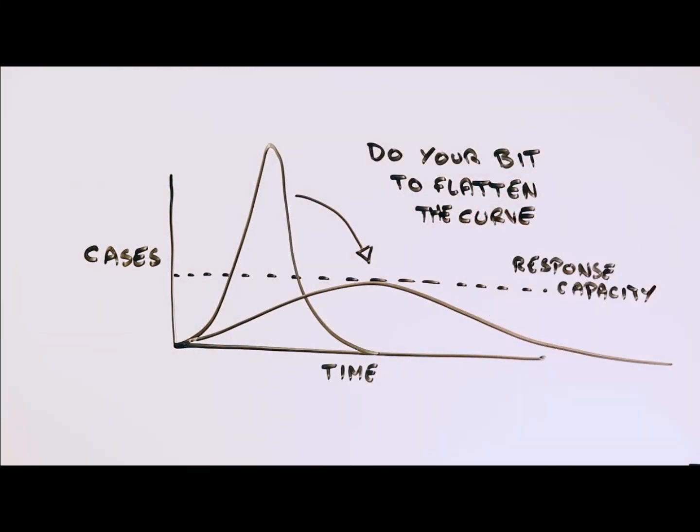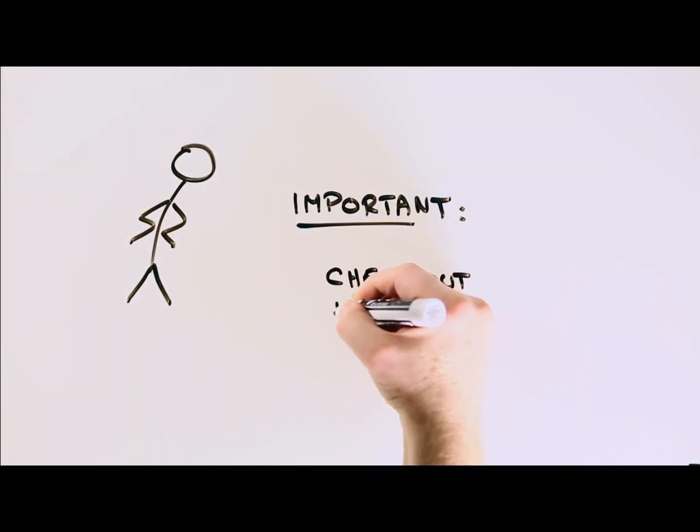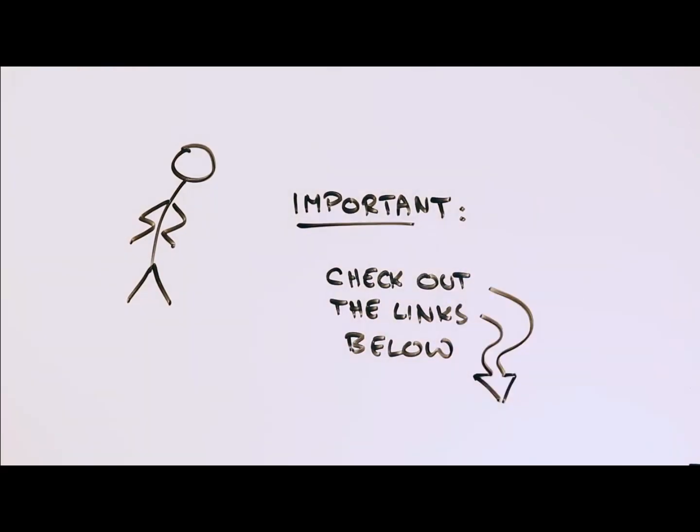These are just rules of thumb though. For more information on the coronavirus and how to stay healthy as well as keeping others healthy, do check out the links in the blurb below. And as always, stay safe.